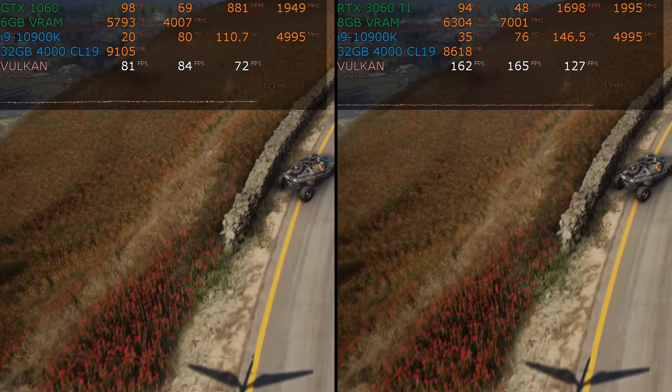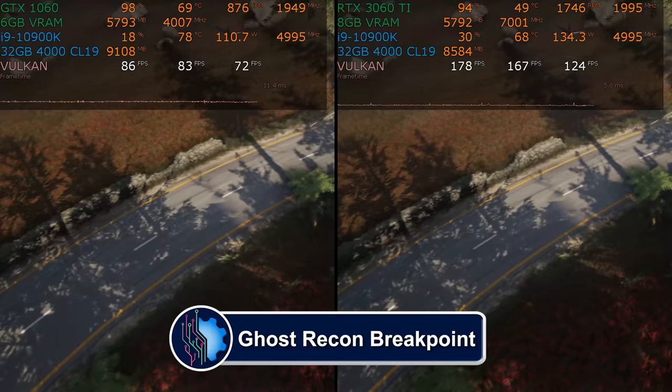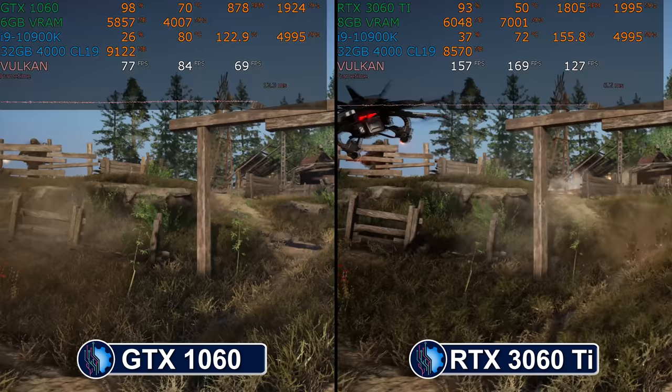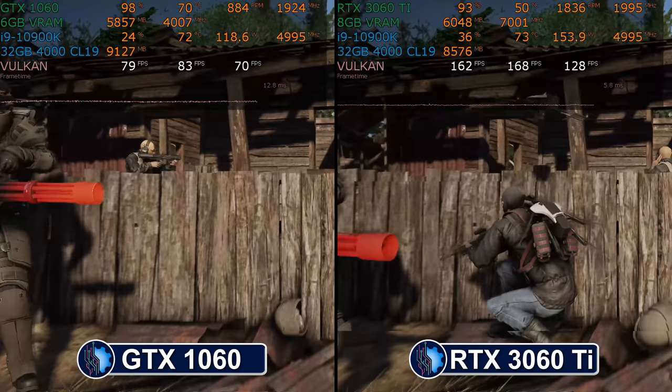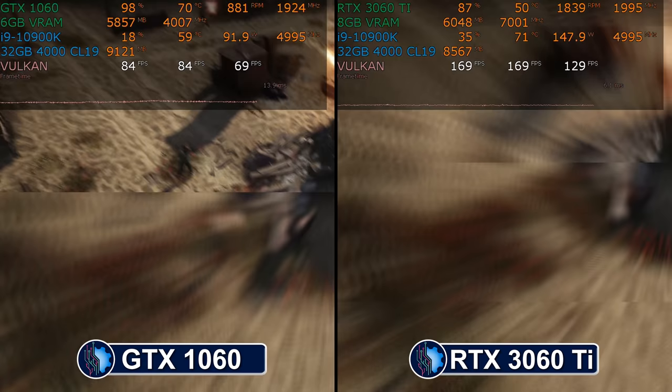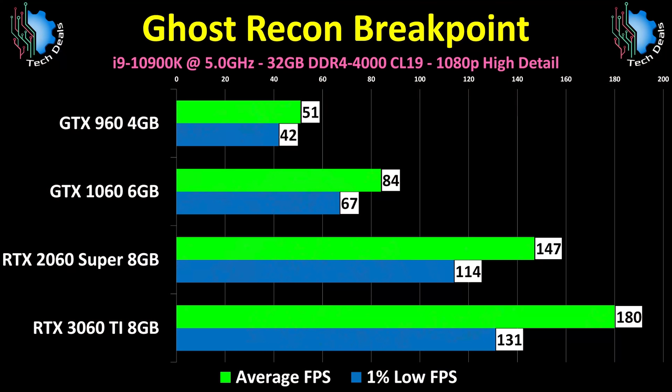Ghost Recon Breakpoint has improved by leaps and bounds from launch — this goes to show that not all Ubisoft games are terrible, at least post-launch. The Vulkan API was added and other tweaks were made to improve performance. This is remarkably playable on the GTX 1060. Having said that, this is the built-in benchmark and there are places in the game where these numbers won't hold. You don't need a 3060 Ti for 1080p here, but this game is 18 months old and was launched for the 20 series of cards.